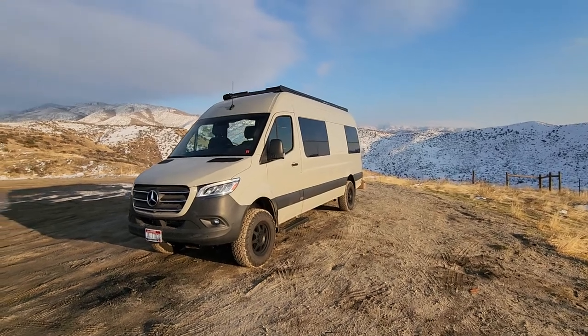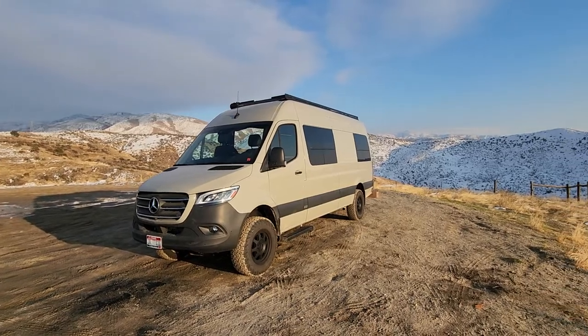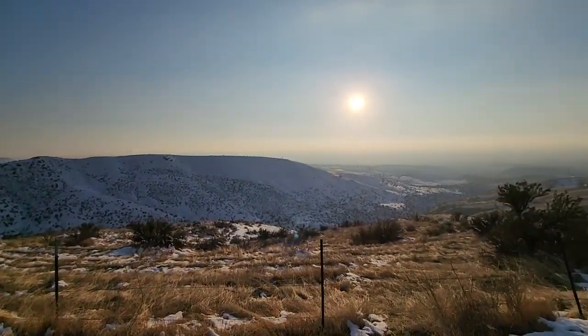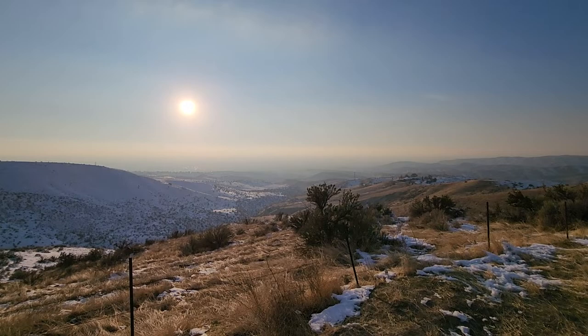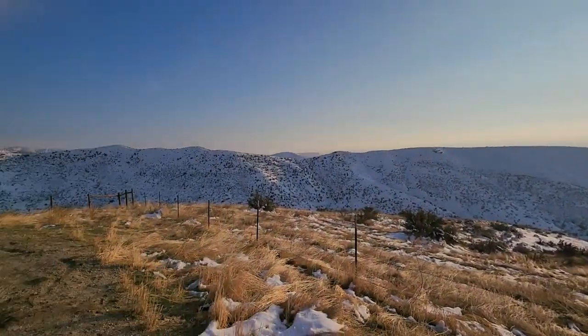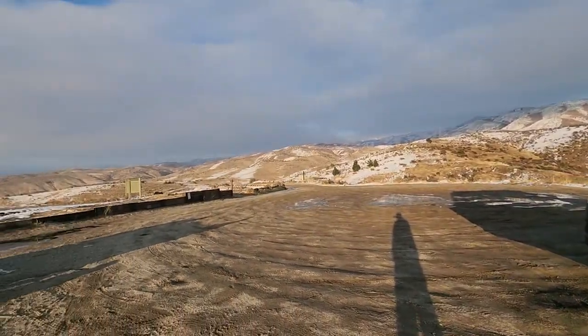Hey, what's going on guys? This is Eric with EM Motors and Launch Vans, just coming up to the top of 8th Street here up from Boise. Give another van a shakedown, do a quick little walk around for you guys so you can see the latest custom build coming out of the shop. Pebbles — the customer named it.